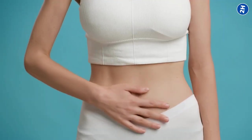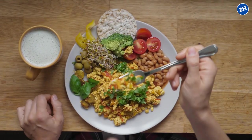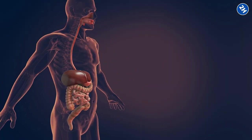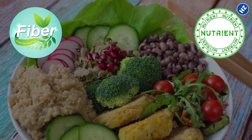If you are looking to heal your gut, it may be best to avoid red meat for a while. Consider adding more plant-based protein sources to your diet instead. Not only will they be easier on your gut, but they also contain added fiber and nutrients to support overall health.